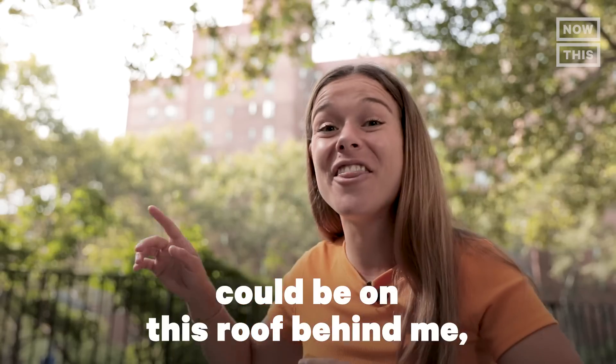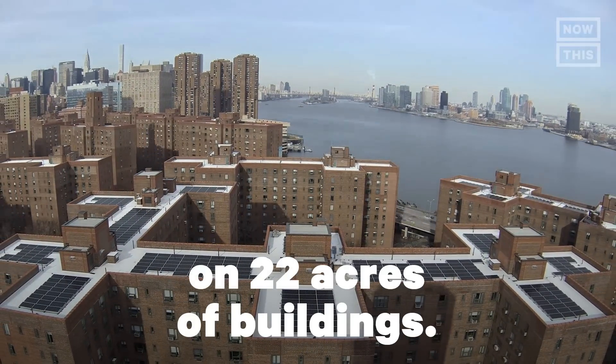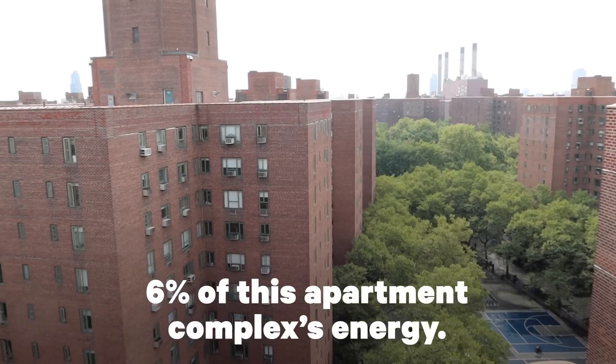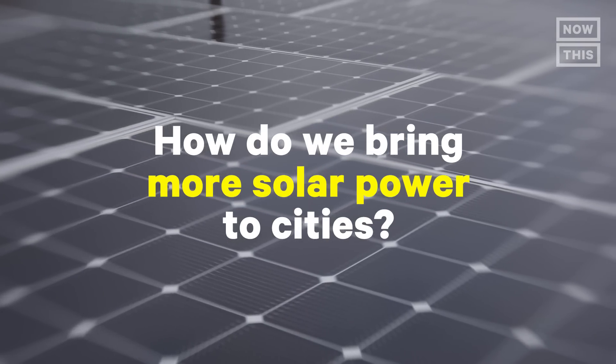The future of cities could be on this roof behind me, where there are over 9,000 solar panels on 22 acres of buildings. But right now, all these panels only power 6% of this apartment complex's energy. So I want to know, how do we bring more solar power to cities?